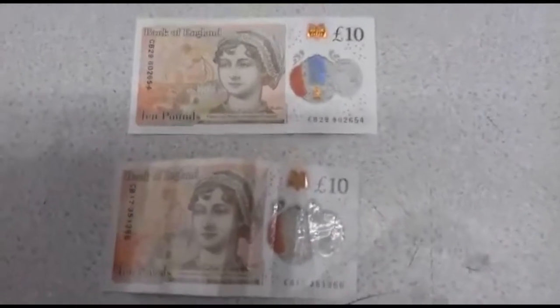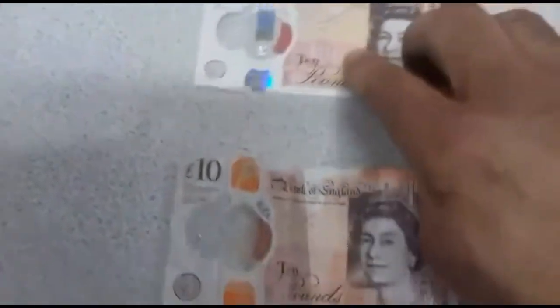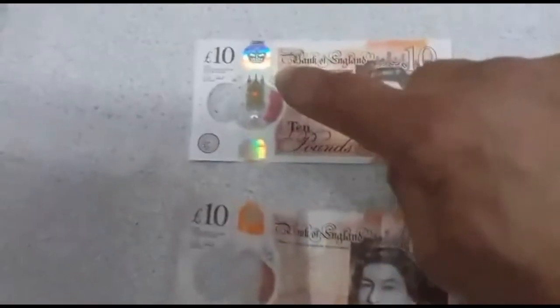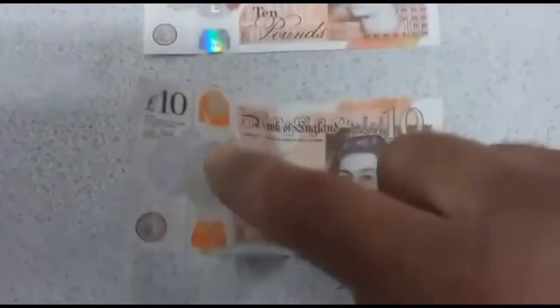You can't tell the difference here. The only time you can tell the difference is when you turn them around. Can you see here? Silver, silver — this one is orange.